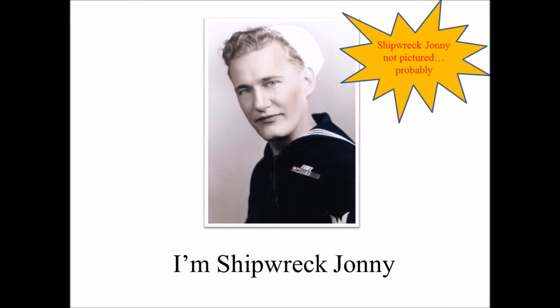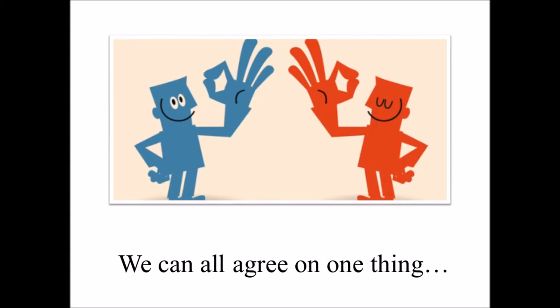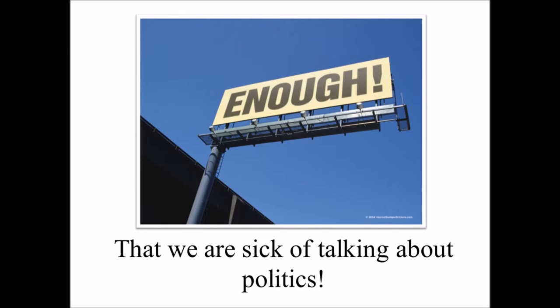Hi, I'm Shipwrecked Johnny, and I think that no matter where you stand politically, we can all agree on one thing: that we are sick of talking about politics.